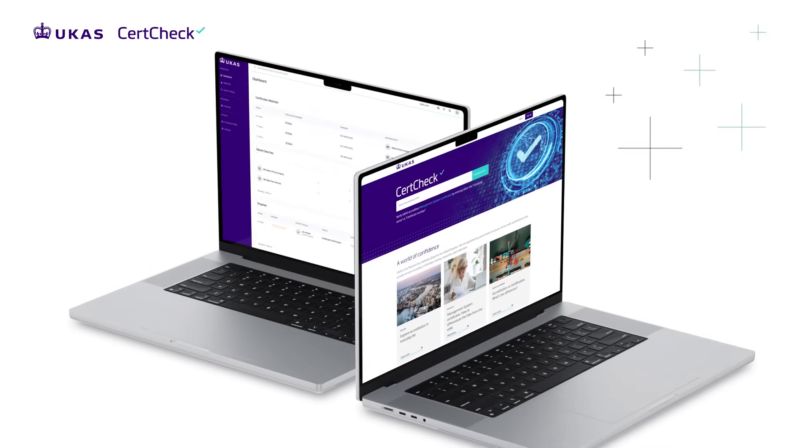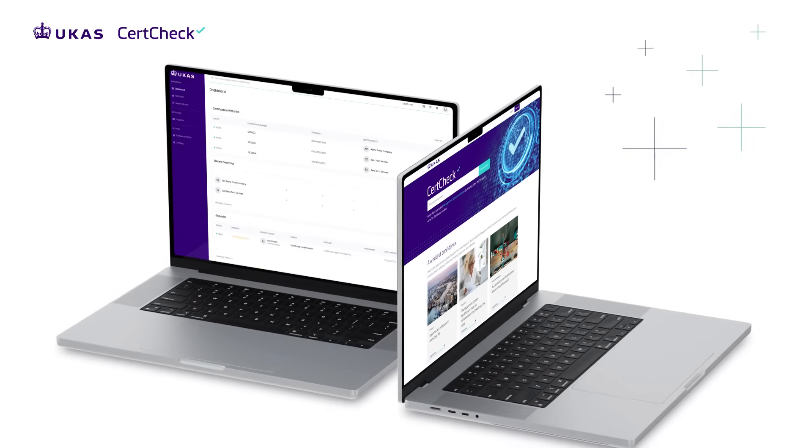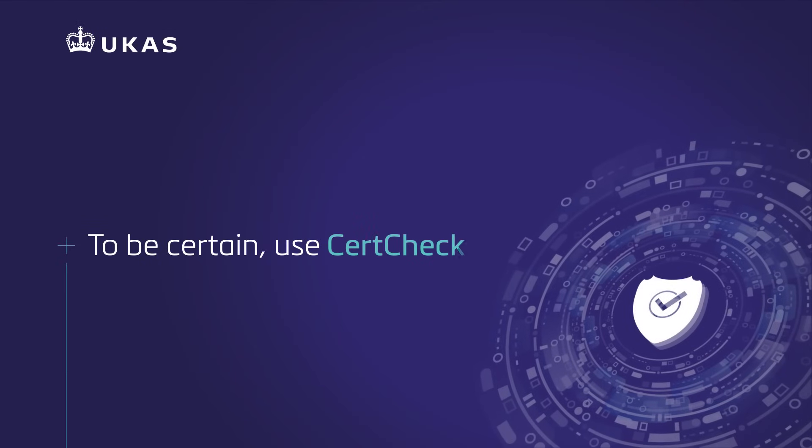SearchCheck goes beyond verifying a certificate — it's about protecting your business and supply chain. To be certain, use SearchCheck.